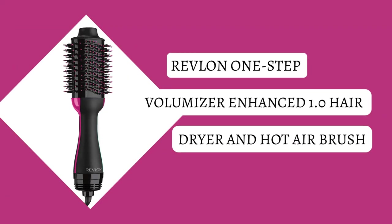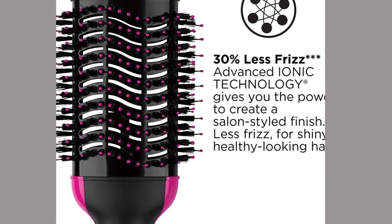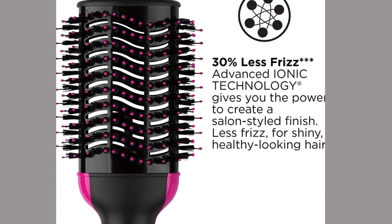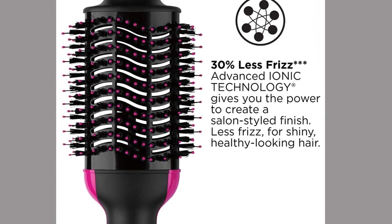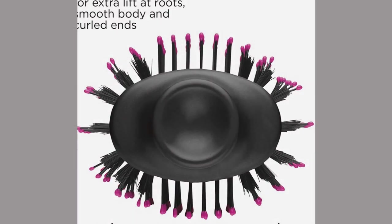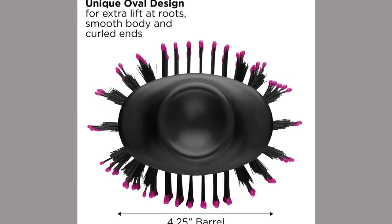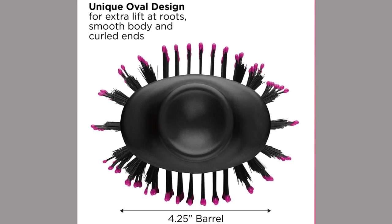Revlon One Step Volumizer Enhanced 1.0 Hair Dryer and Hot Air Brush — now with longer engine life, better engine, and faster drying. You can style day and night. Style, dry, and volume your hair in one step. Maximum drying power with 30% less frizz, and helps reduce hair damage.